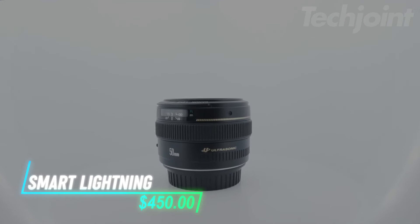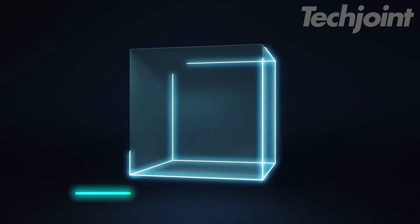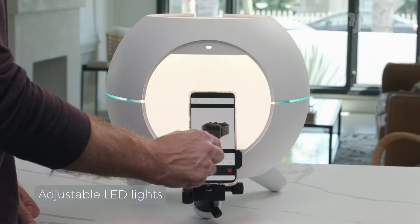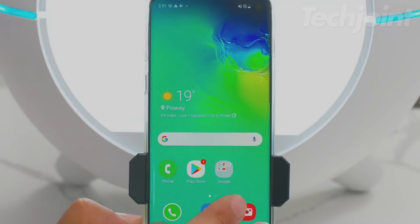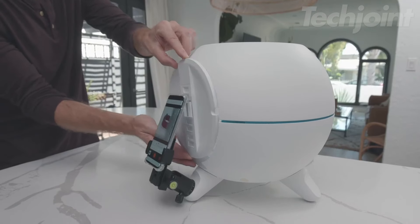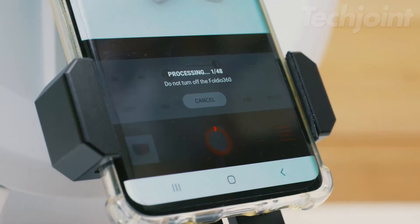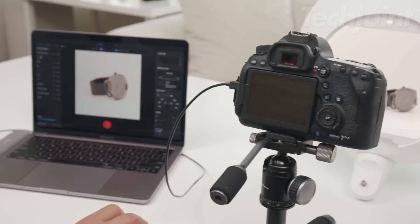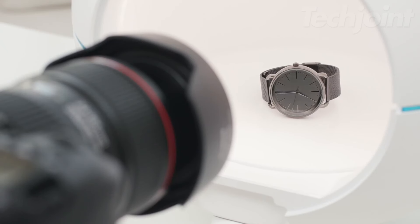Elevate your product photography with this innovative smart dome and turntable kit. Designed for seamless 360-degree imaging, this setup includes built-in LED lighting to ensure even illumination and eliminate boundary lines. With Bluetooth and IR sensing technology, it provides a hassle-free, automated shooting experience. Ideal for capturing professional quality images and videos, it's perfect for showcasing products with ease. The compact design and simple setup make it a versatile addition to any photography workflow.